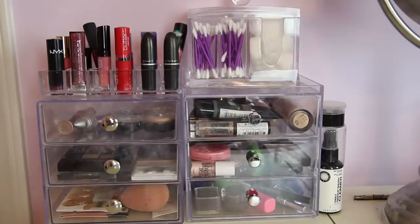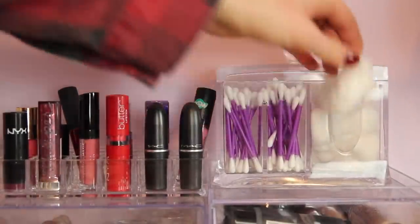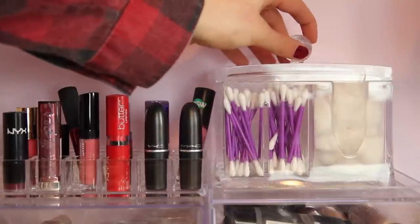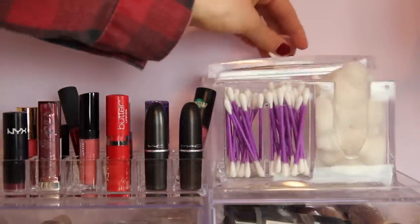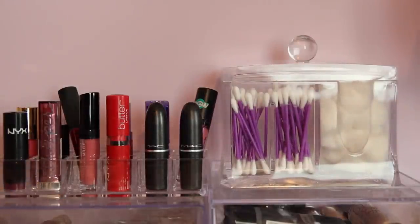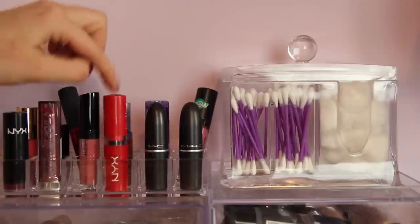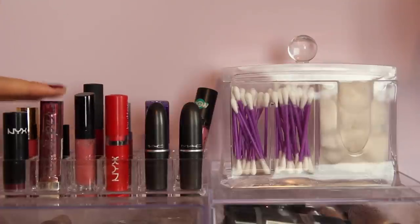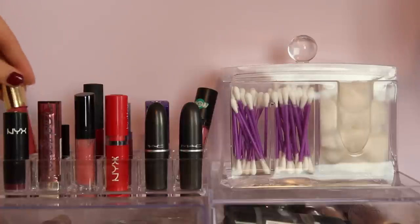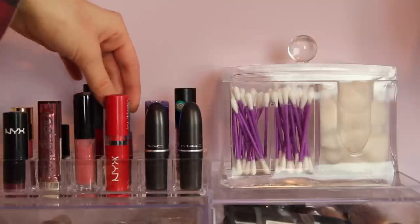Moving on over here — this is kind of my favorite part of my makeup collection. Up here I keep my cotton balls and Q-tips. This organizer and the lipstick organizer are both from The Container Store. I keep my everyday lip products here — there are about 10 up here but I really like all of them. I have my two MAC ones, my NYX, a red lipstick, some lip glosses, lip butters, Tarte Lip Surgeons, a Rimmel lipstick, Essence Stay With Me lip gloss, and a Mary Kay lip gloss.